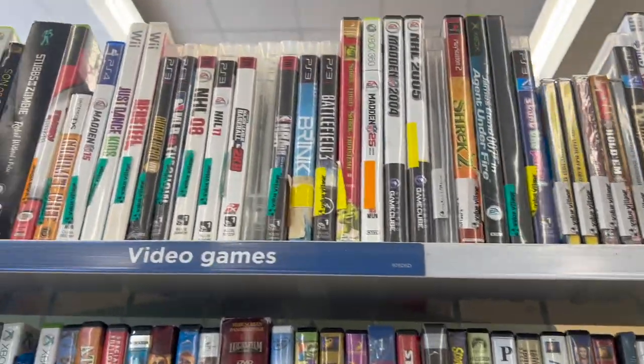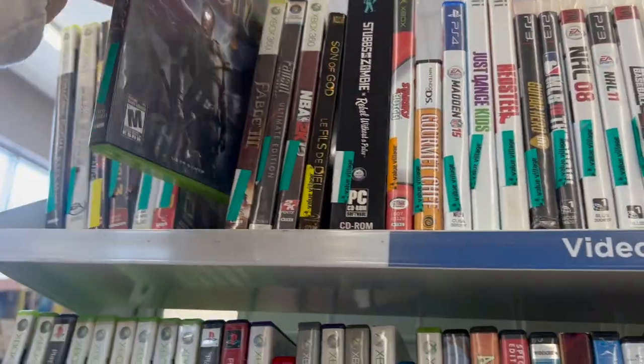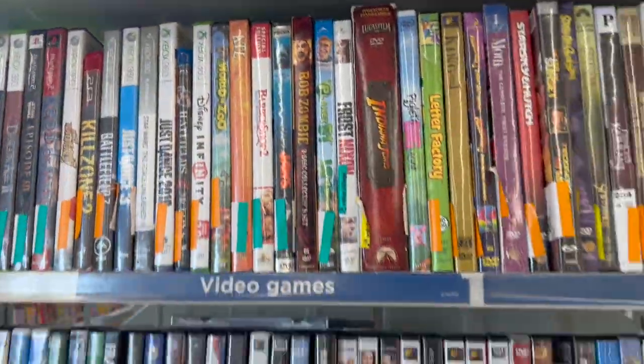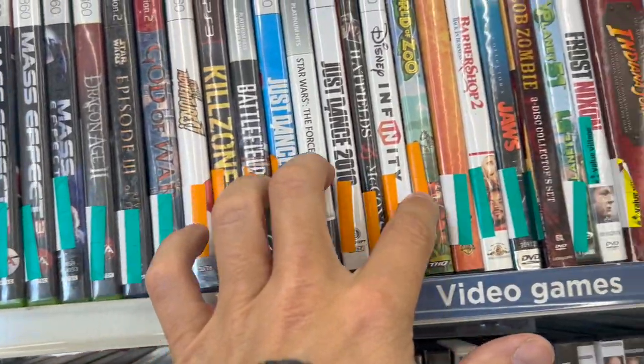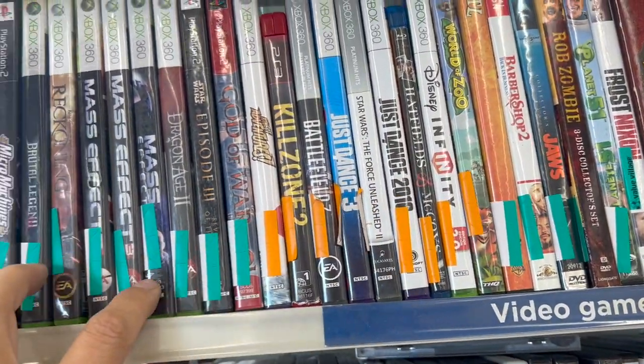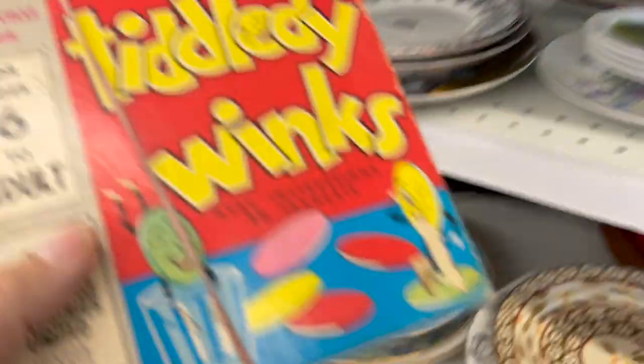Let me check the games — see if there's anything. Shrek 2, that's a decent one. Fable — nothing really. There's more here, I can't even see this part. Tiddlywinks.